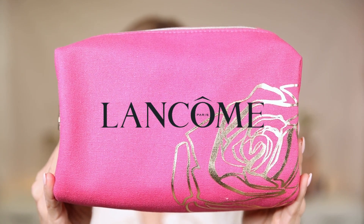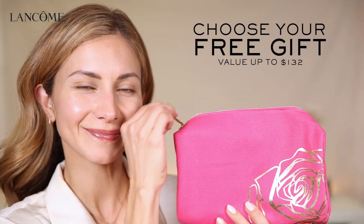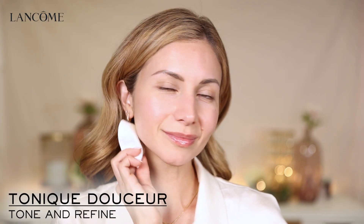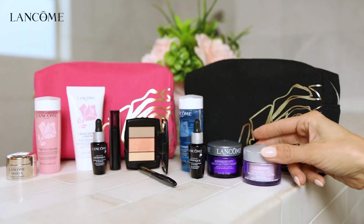I just got this amazing 7-piece Lancôme gift at Dillard's, and it's a $132 value. This amazing toner made my skin feel immediately hydrated and toned. And then who doesn't love Genifique Serum? It made my skin look super glowy and radiant.